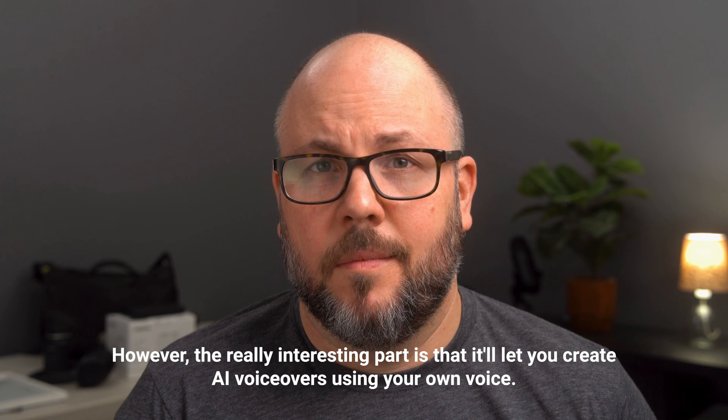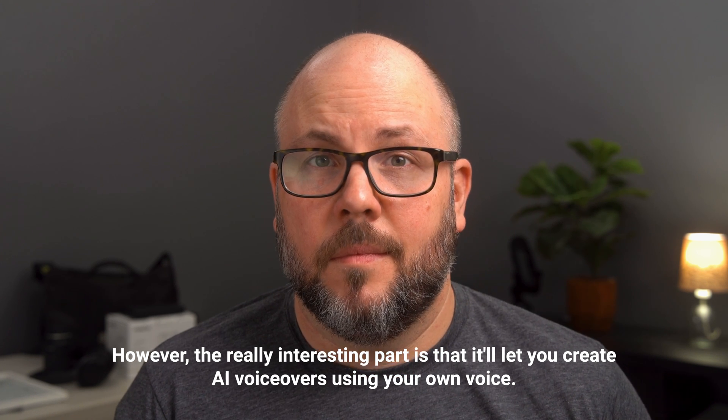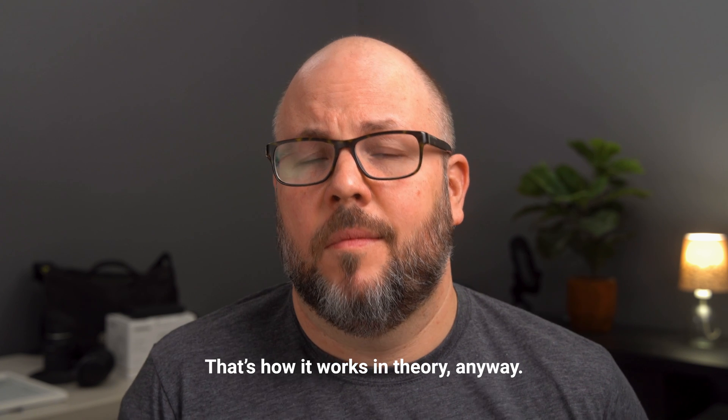However, the really interesting part is that it'll let you create voiceovers using your own voice. All you have to do is type in some text and it'll read it for you as if you were reading it yourself. That's how it works in theory anyway.